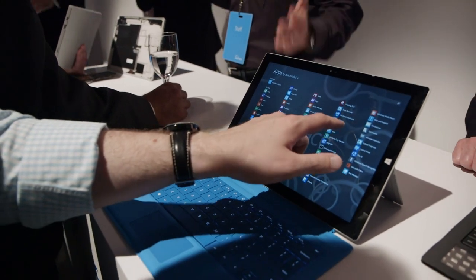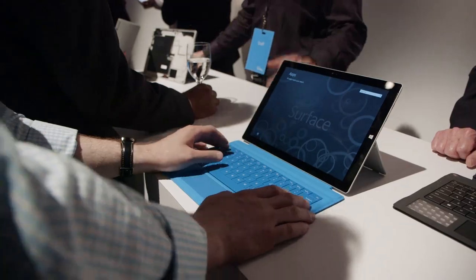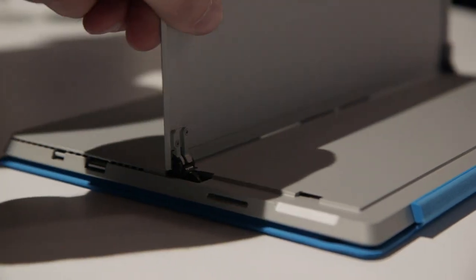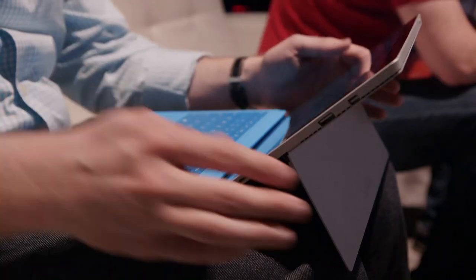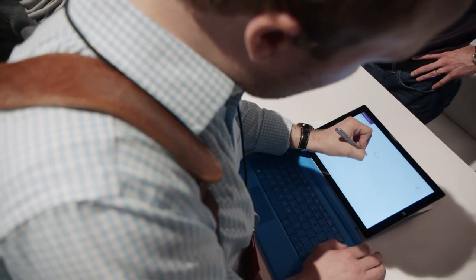Inside, the Surface Pro 3 uses a Core i3, i5, or i7 processor. The hinge has been upgraded to a new fluid type of hinge that allows you to position the Surface Pro 3 at any angle that you'd like, and it allows it to go all the way down to 150 degrees so you can write on it with your hand.